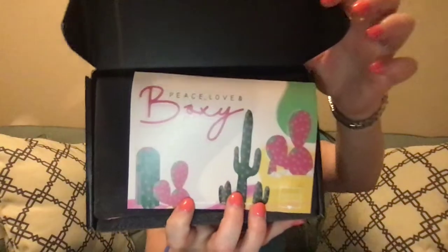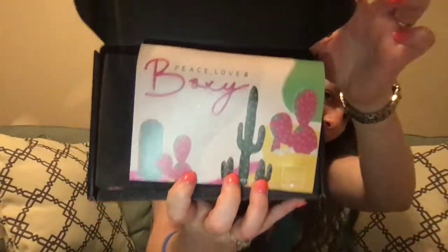Alrighty, so when I open it — peace, love, and Boxy, with some cactus vibes. So on the back, there are five things I received, also with retail values.